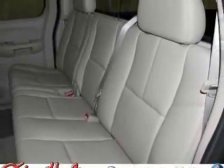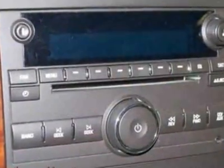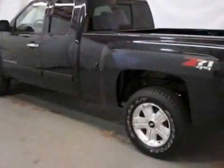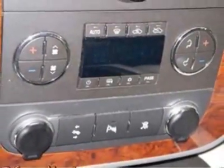For your protection, this vehicle has a factory warranty. This vehicle gets an estimated 14 miles per gallon in the city and an estimated 18 on the highway. This Silverado 1500 boasts a 5.3-liter engine and has a 4-speed automatic transmission.